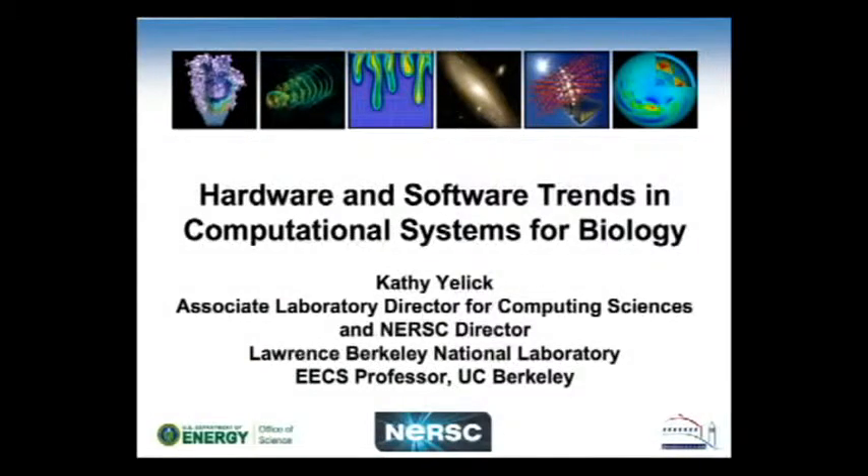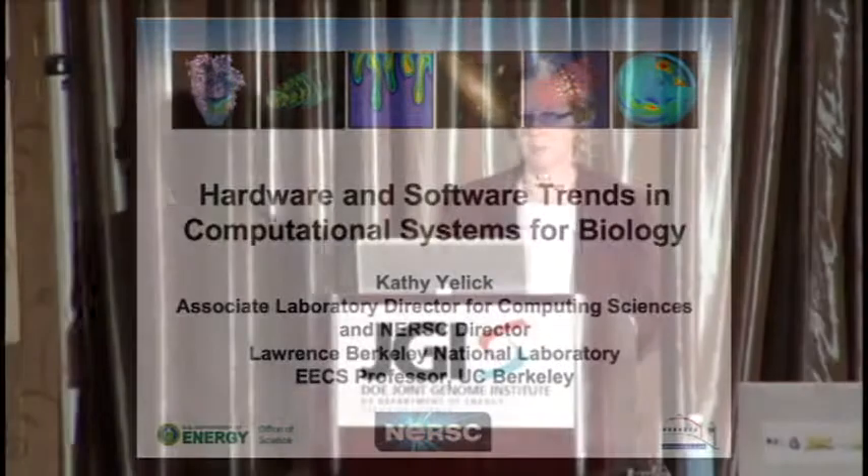This is probably going to be a little bit different than the other talks that you've been hearing because I'm going to really focus on the computational challenges which come from the biology problems that you're all trying to solve, but really come from the very large data sets that are being generated by sequencing.